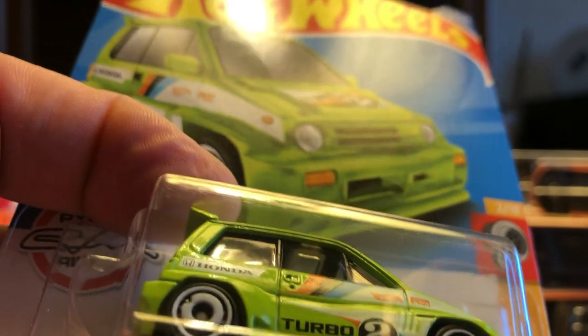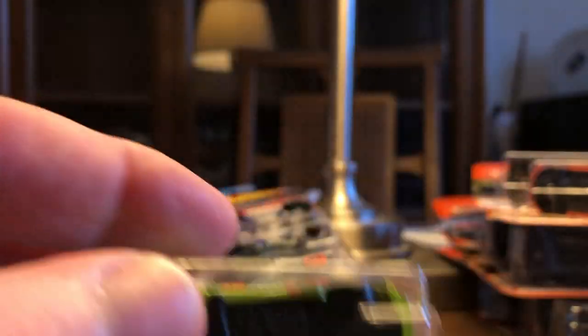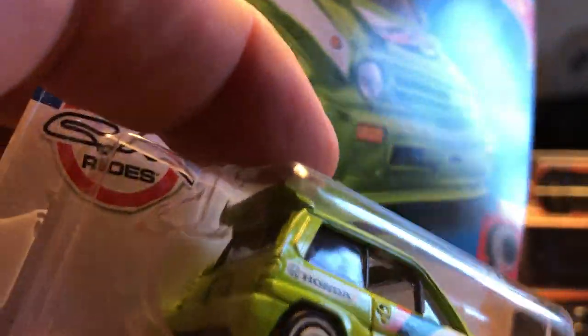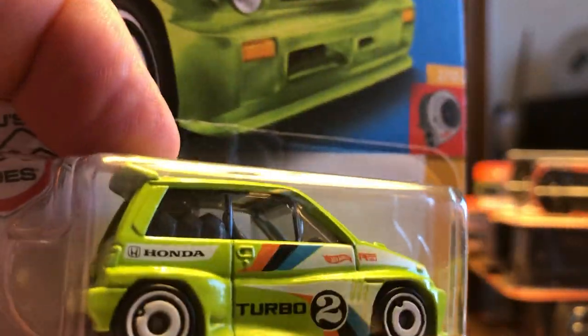Hot Wheels Turbo Series — the '85 Honda City Turbo 2. Just because it was in a different color. Not really one of my favorites; it's really small. But for its size it does have a lot of weight. It's only got tampo on the front hood, the doors, and the rear quarter.